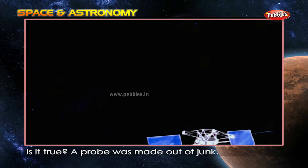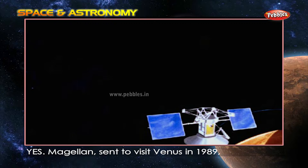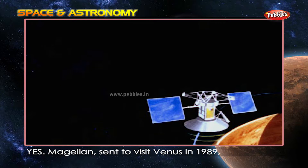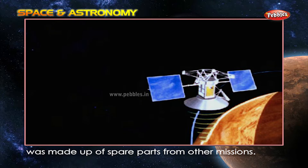Is it true a probe was made out of junk? Yes. Magellan, sent to visit Venus in 1989, was made up of spare parts from other missions.